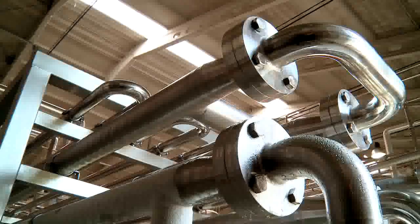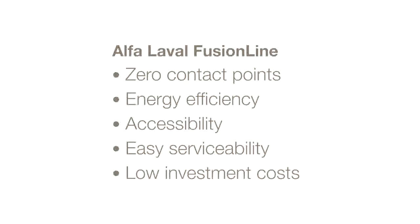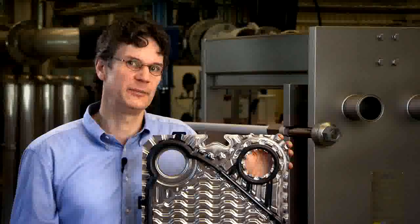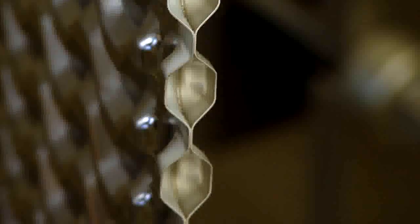Fusion Line offers a truly open flow with no contact points on the product side. It combines the open flow characteristics of tubular heat exchangers with the many benefits of plate heat exchangers, like energy efficiency, accessibility, easy serviceability and an attractive investment level. Fusion Line's 4-6mm open channel design is made possible by bonded cassettes on the media side and specially designed gaskets. The cassettes are bonded with Alfa Laval's patented Alfa Fusion technology, which enables joining two stainless steel plates together into one piece, with no joints and with extreme strength.